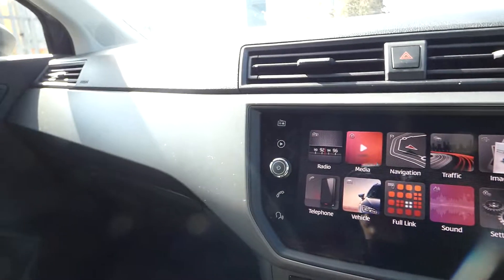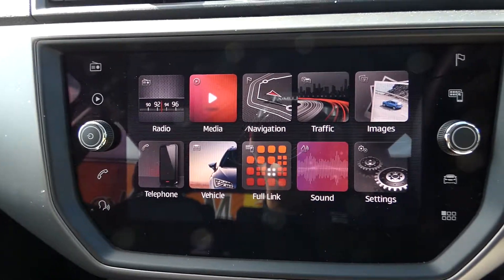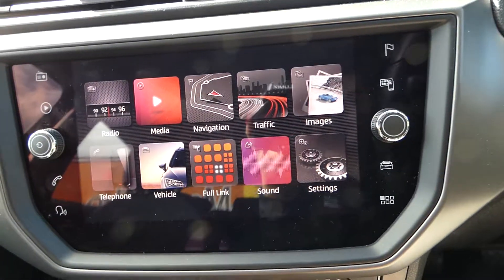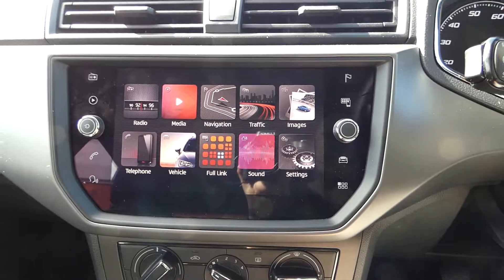We've got the grey dashboard display just here, and here we've got the touch screen display with access to the radio, navigation system, MirrorLink, vehicle features, and some other different features as well.